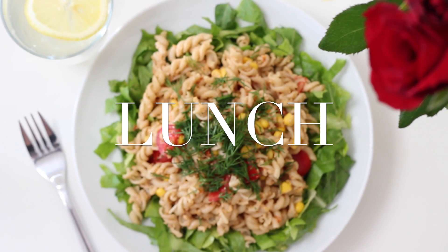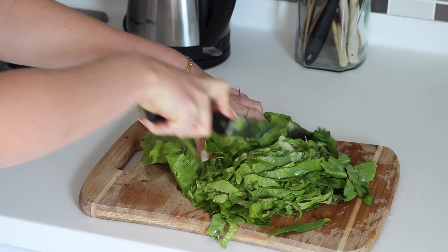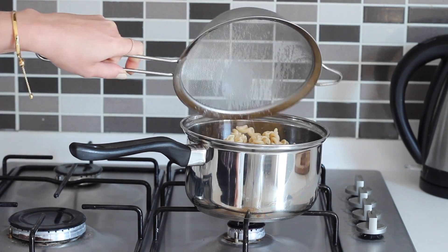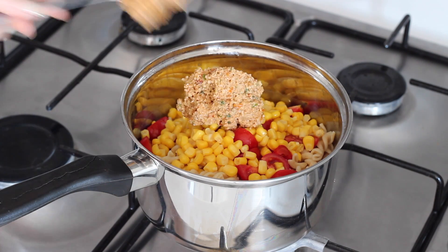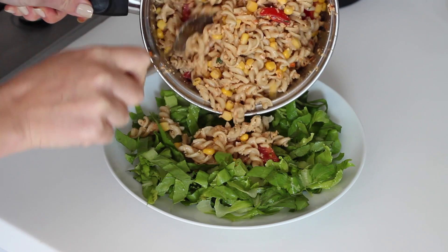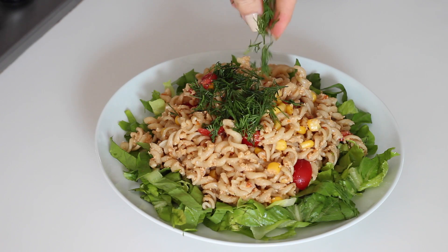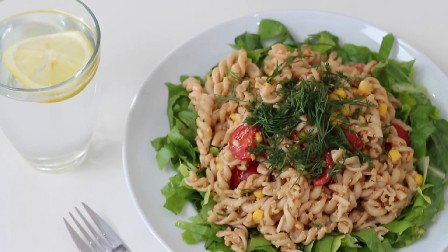For lunch I made a pasta salad. I cooked up one cup of whole wheat pasta, shredded some romaine lettuce and quartered around eight to ten cherry tomatoes. Once the pasta was cooked I drained it, let it cool, then added it back to the pan with the chopped cherry tomatoes, half a cup of sweet corn and two tablespoons of the sun-dried tomato cashew cheese. I gave that a good mix, placed a bed of lettuce in a bowl, topped it with the pasta and added some fresh chopped dill. It's a really easy lunch to take in a container on the go, to work or school.